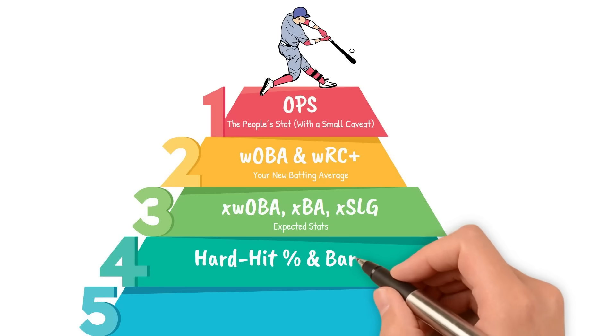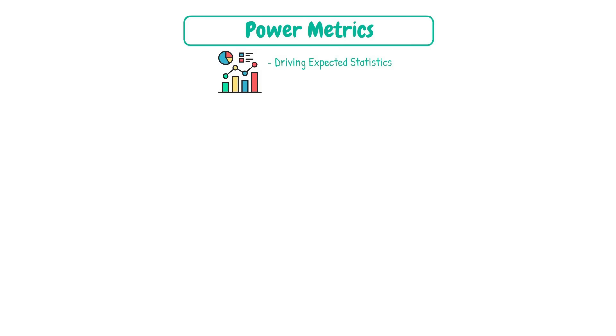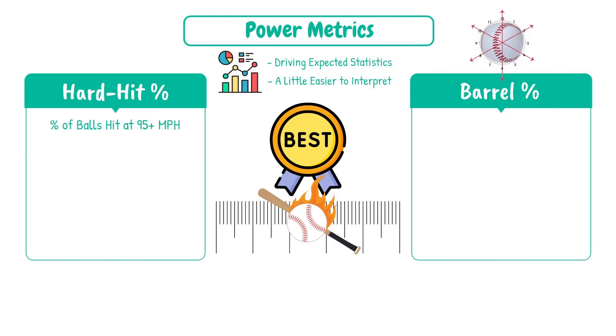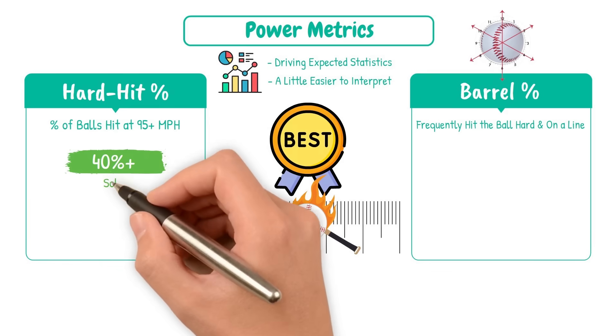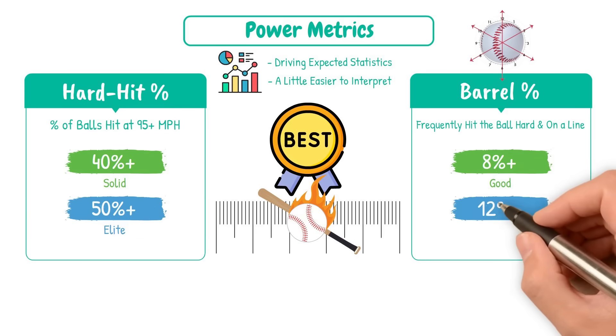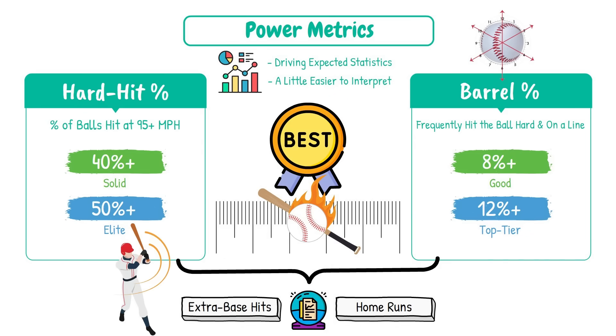Our fourth stat is hard hit percentage and barrel percentage — the damage dealers. Hard hit percentage is the percentage of balls hit at 95 miles per hour or higher. Barrel percentage takes things a step further by also defining a launch angle range — basically, how frequently you hit the ball hard and on a line. Hard hit percentage around 40% and above is solid, above 50% is elite. A good barrel percentage is around 8%, and 12% and above is top tier. These stats predict future extra base hits and home runs better than almost anything.